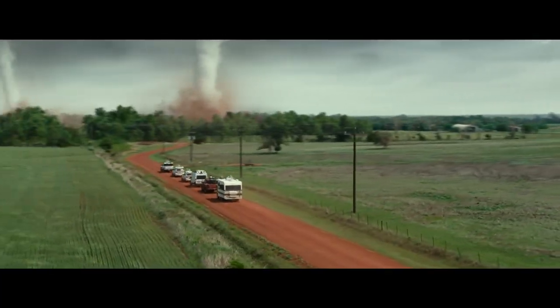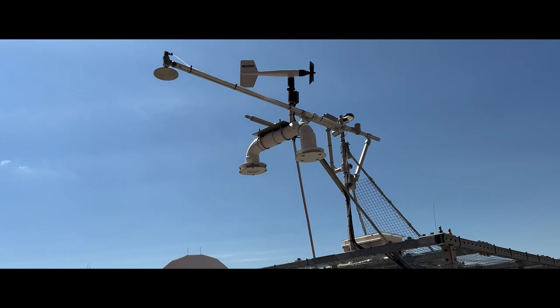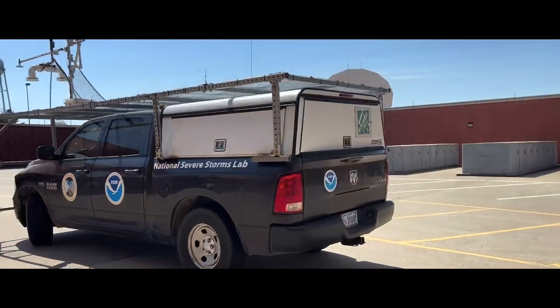Let's ride. So you just left the movie theater after watching Twisters, and you're thinking, does any of this cool equipment actually exist? The surface-observing vehicles you see in the movie are inspired by the real equipment used here at NOAA's National Severe Storms Laboratory.